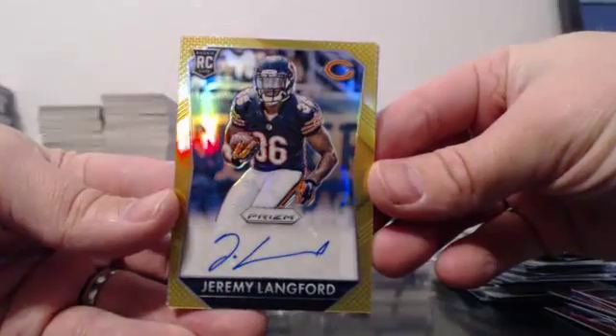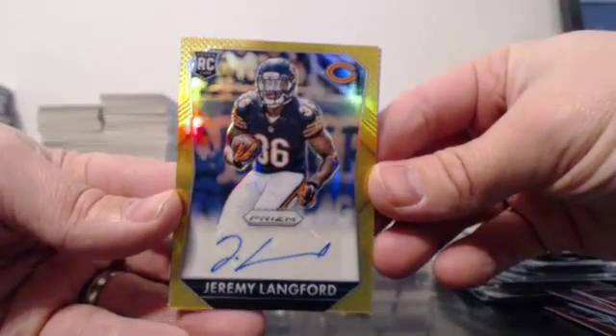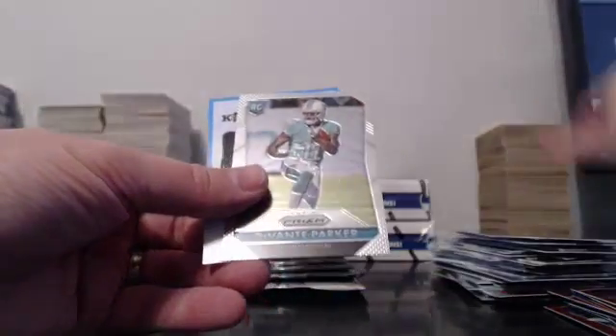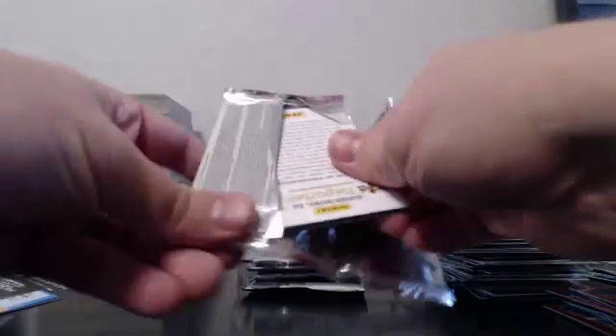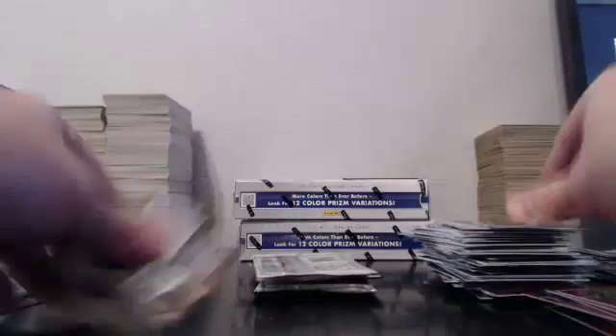You guys are not gonna believe this — that's gold, Jeremy Lankford, 10 of 10! This is not normal, this is crazy. A Mariota insert — things are looking up! Foster red. Aaron Rogers prism. Should I swap out the last two boxes? I don't want you guys to get skunked. Montana blue — I should probably keep them for myself.